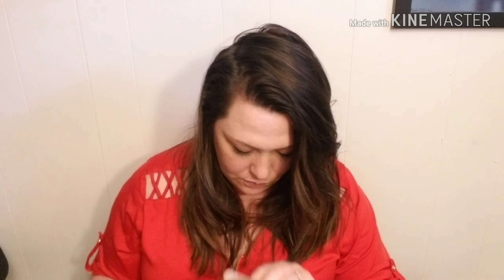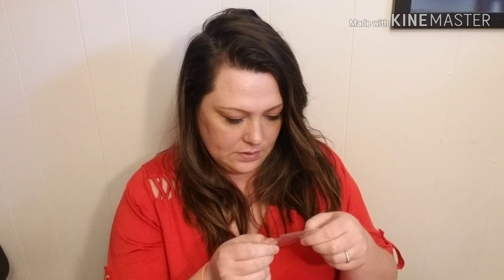That was it for BoxyCharm for the month of April — wait, there's something in here! This is 'Get a Grip' — it's an eyeshadow primer. There's a little sample in there.